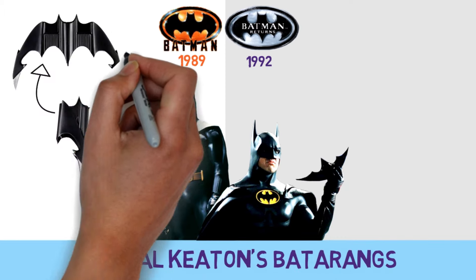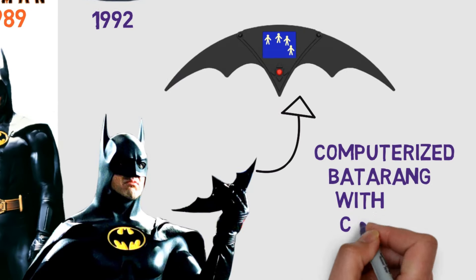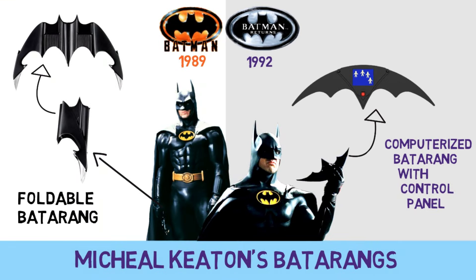Michael Keaton had a regular foldable batarang for his first movie that was upgraded into a computerized version with a control panel in the sequel.